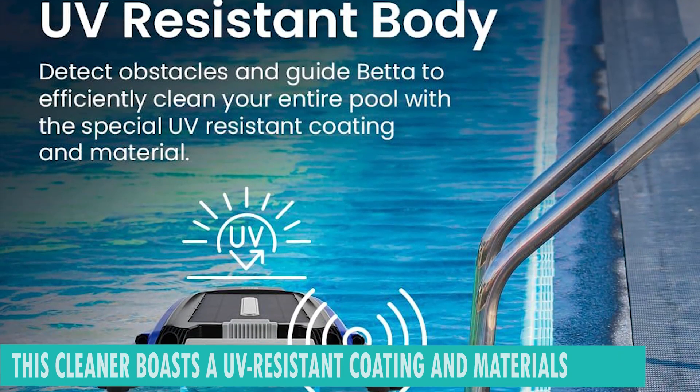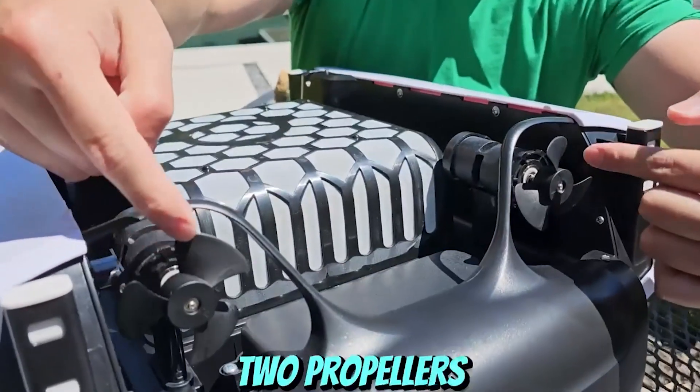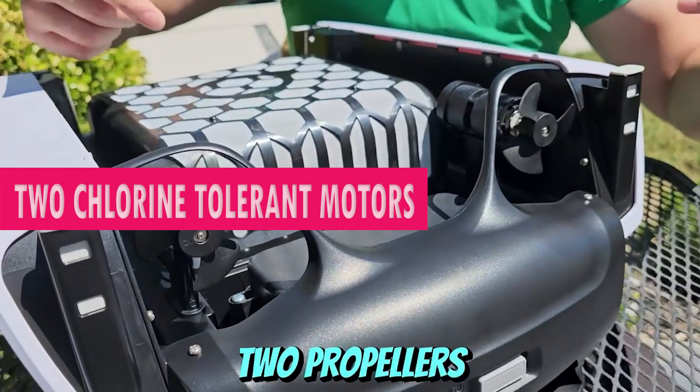This cleaner boasts ultraviolet-resistant coating and materials, safeguarding it against sun damage and extending its lifespan, even when exposed to prolonged sunlight.